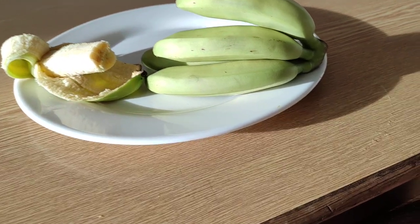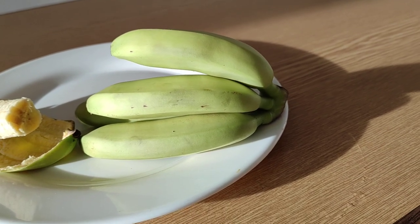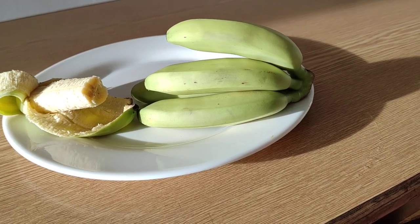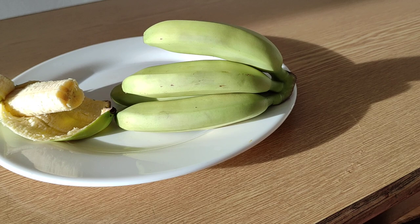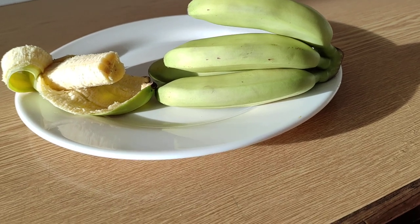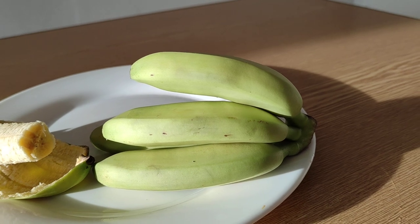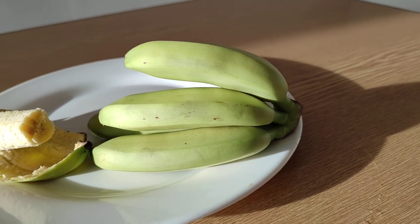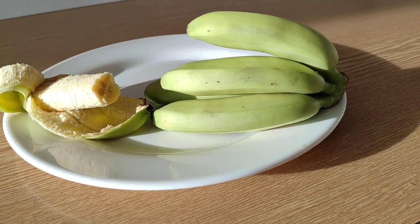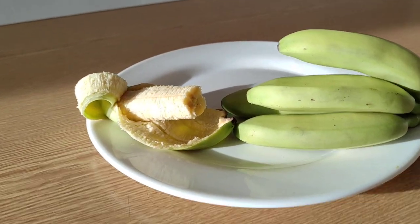I looked at those things and thought they don't look like Pizang Mas or Pizang Emas. Pizang Emas — the name literally translates to golden banana. It's a very popular banana in Southeast Asia and, like pretty much every other banana, it can be used for frying, but it's also popular for raw consumption. Mas or Emas means gold, golden, and it refers to the golden color of the skin and the inside of the banana.